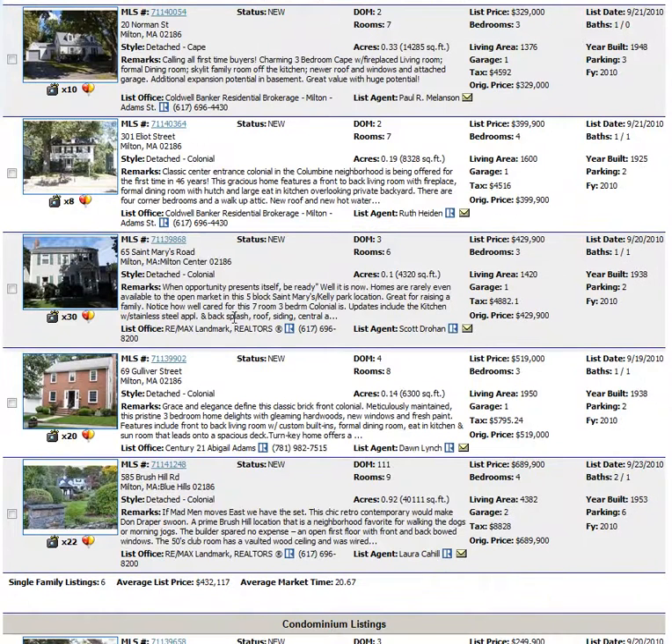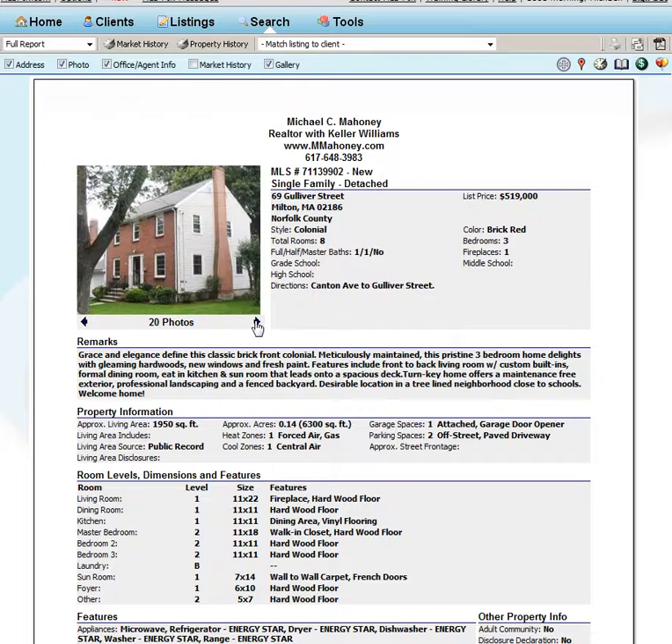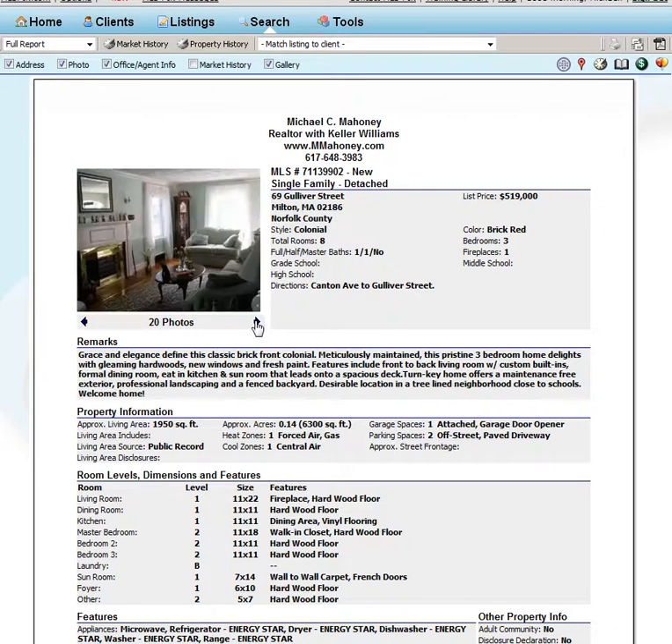All of the houses I'm showing you, I'm going to put down below so you'll be able to see specifics on each of them. The next one came on at 69 Gulliver Street, and that's a wonderful street in a wonderful neighborhood — the Elm, Wendell, and Gulliver Street neighborhood is terrific. Brick front, three-bedroom, one-and-a-half-bath colonial, listed for $519,000. Nice-looking house.